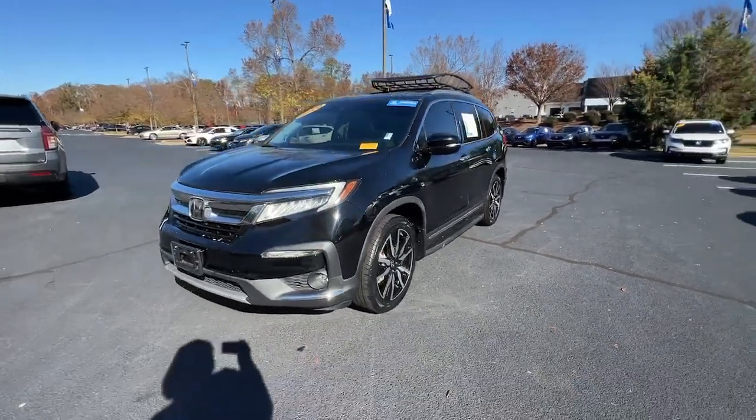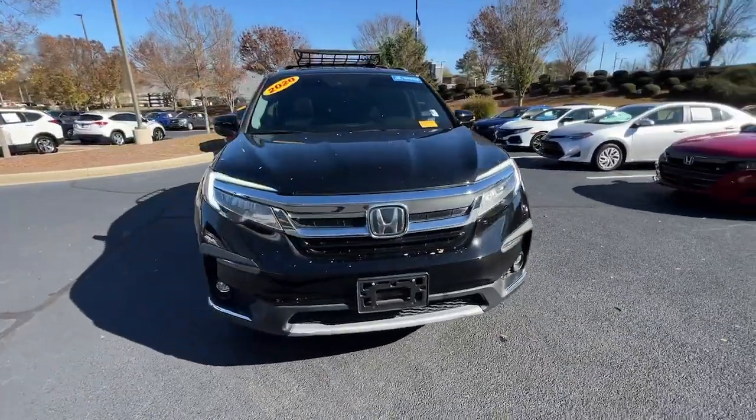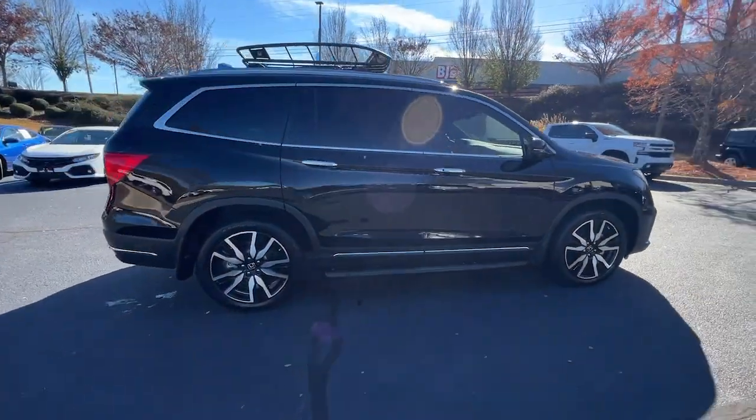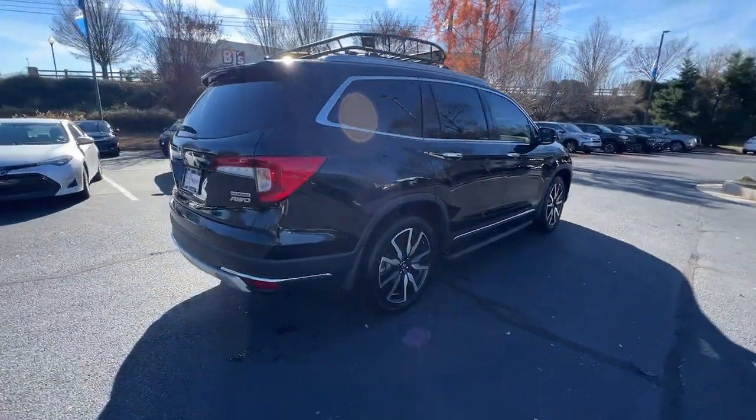Get acquainted with the 2020 Honda Pilot. This vehicle is an outstanding buy with fewer than 60,000 miles on the odometer. Take a closer look at this super capable Pilot.